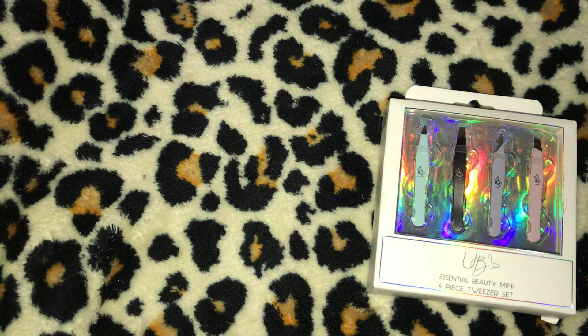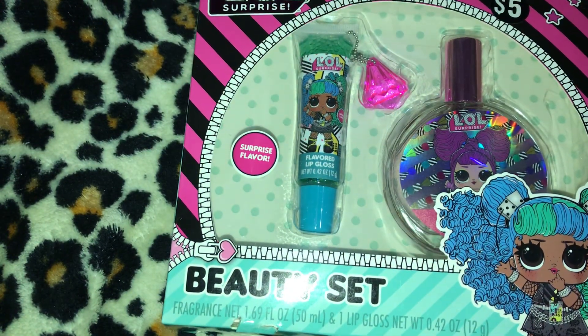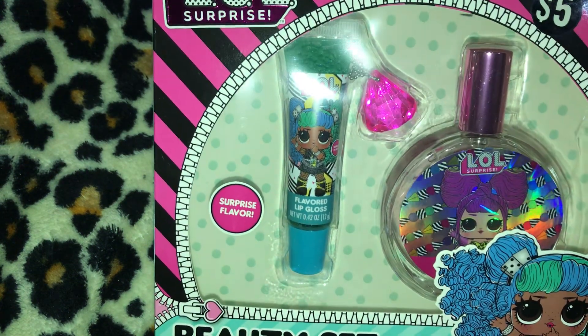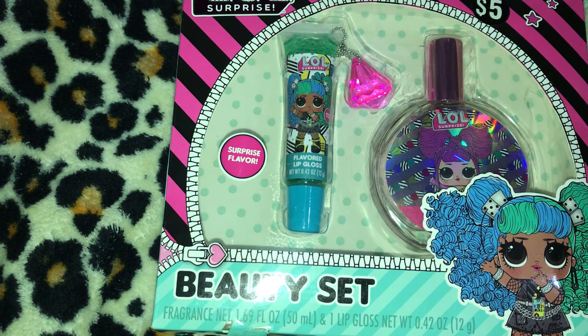I also have a four-piece Essential Beauty mini tweezers set for four dollars. The last item in my Five Below haul is this LOL Surprise Beauty gift set — it was five dollars and has a flavored lip gloss and a little perfume. I got that for my grand-niece. That's my Five Below haul — I paid $156.17 on November 23rd, 2022. See you in my next video!